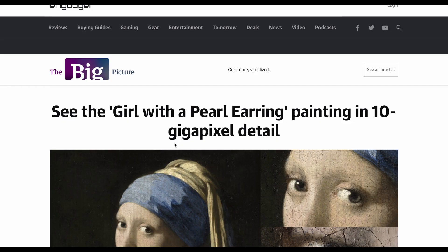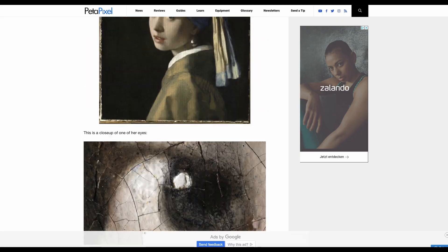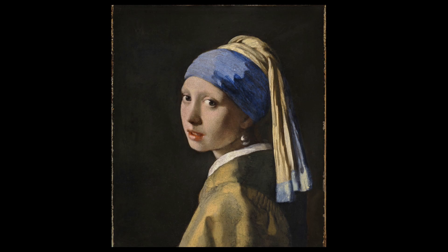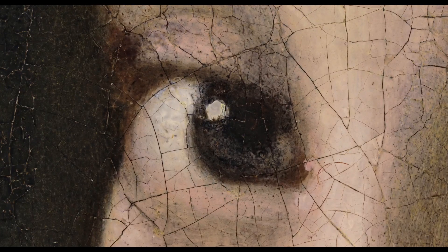My goodness gracious, it is 10 gigapixel detail. Now look at the High Rox 3D microscope — check out this guy's rig. 9,100 photos, look at it go, creating a mind-boggling 10 gigapixel resolution.